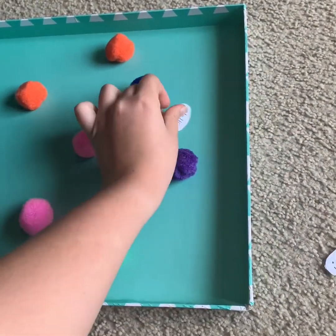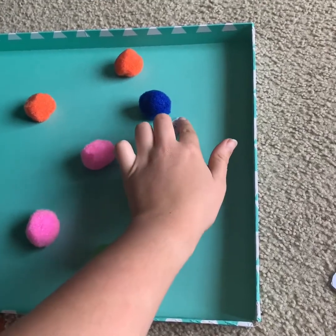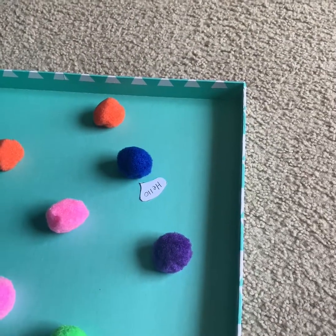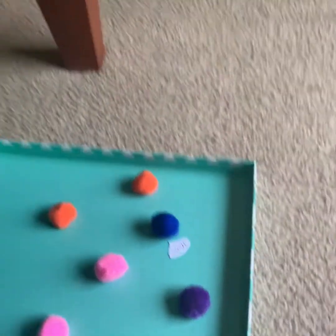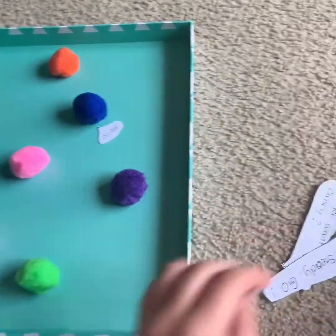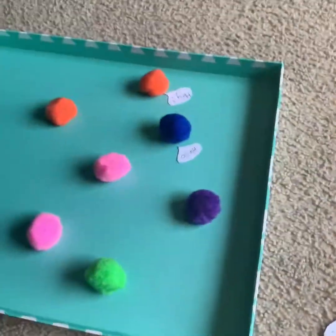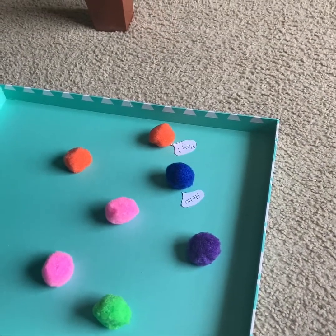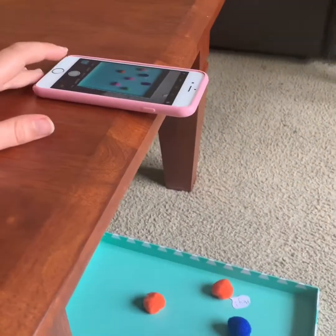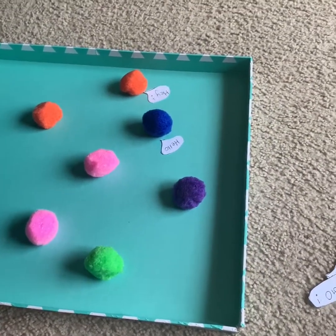We'll get that blue one — he's got something to say. Once you've added something to your scene, take a picture and add something else. So I'm going to get this orange one over here — he's going to respond to the Mr. Blue. Now that you've added something else, take another picture.